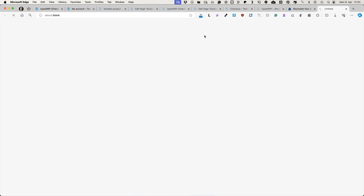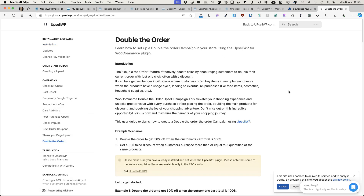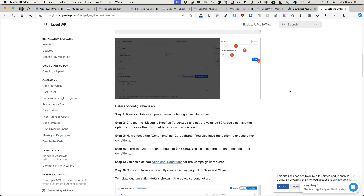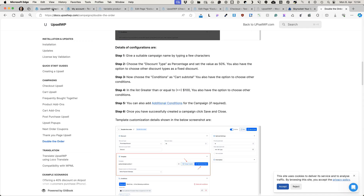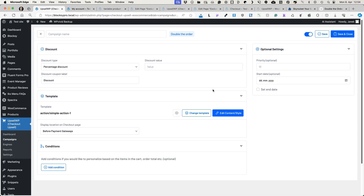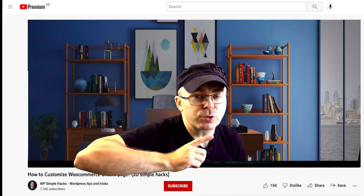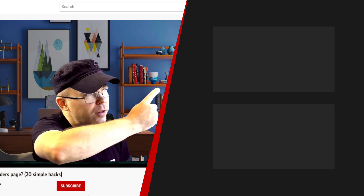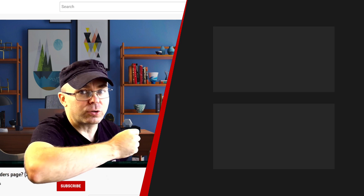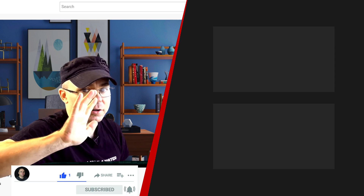There is also a thorough documentation page — for example, the double-the-order page explains everything clearly. Other than that, it's an awesome plugin: easy to set up, easy to use, and works like a charm. If you find this tutorial helpful, press thumbs up and take a look at the two recommended videos on the side of the screen — I think you may find them useful. Take care, bye.